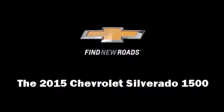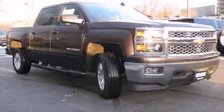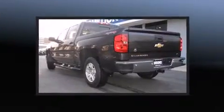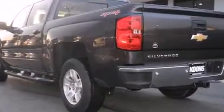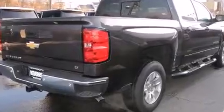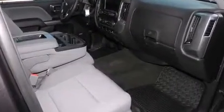Climb inside the 2015 Chevrolet Silverado 1500. It features four-wheel drive capabilities, a durable automatic transmission, and a powerful eight-cylinder engine. All of the premium features expected of a Chevrolet are offered, including delay-off headlights and a built-in garage door transmitter.